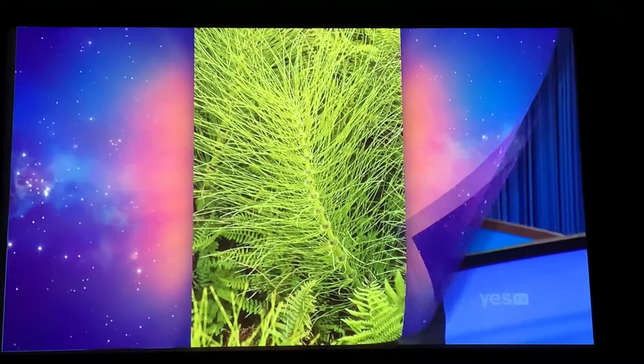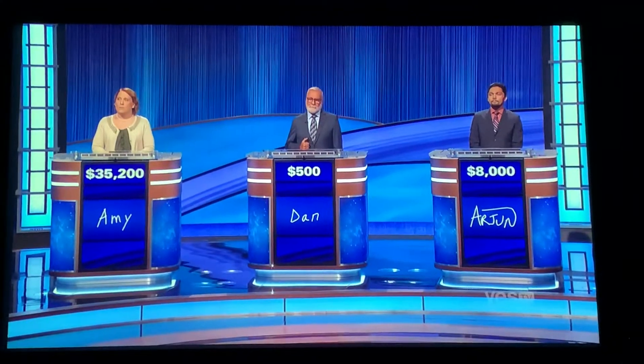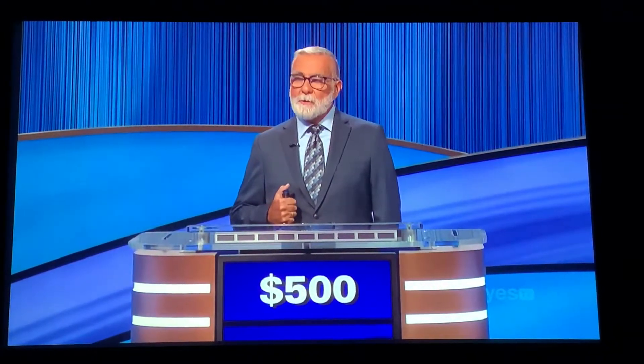Dan guesses: What are horse plants? No, I'm sorry — those are called horse tails. That drops Dan down, but he selects again: Double Letters for $800.